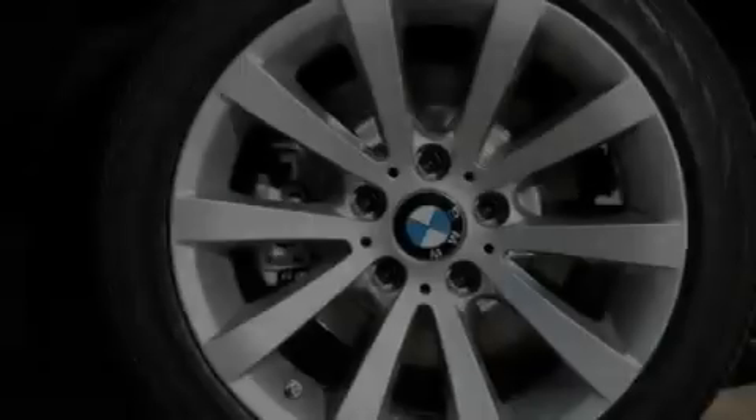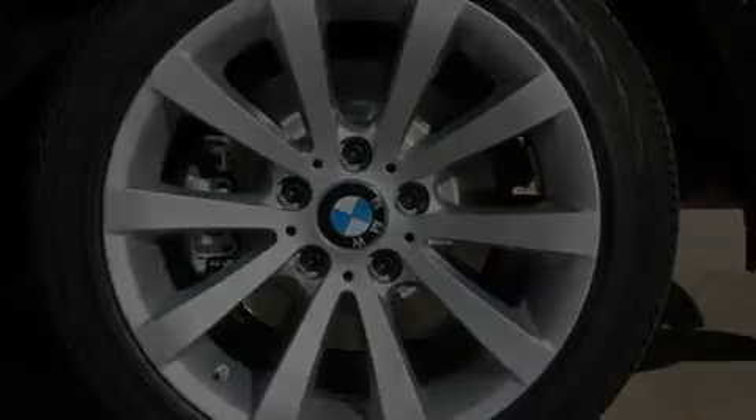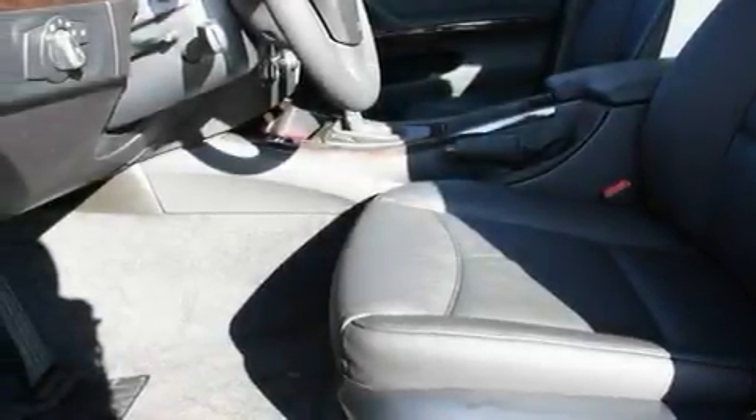Alloy wheels, adaptive brake lights, cruise control, and heated seats that can warm you up in seconds, keeping you and your passengers comfortable the whole trip.